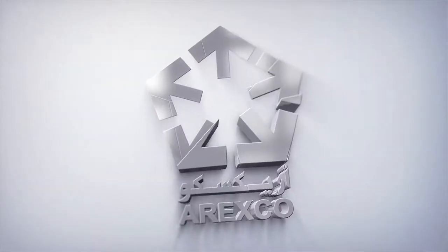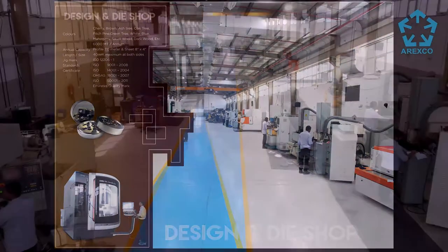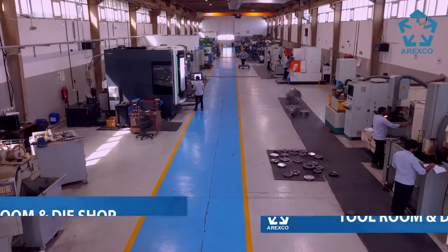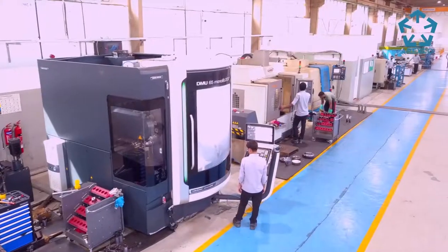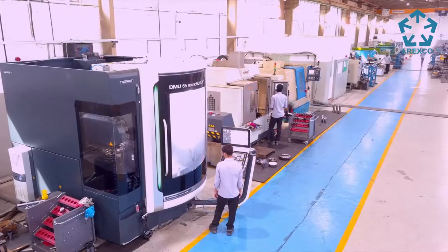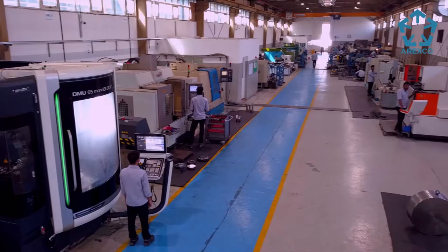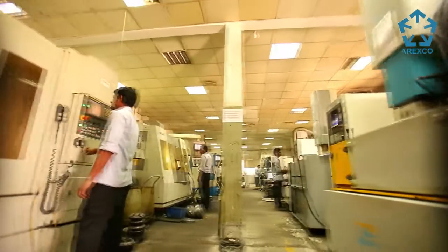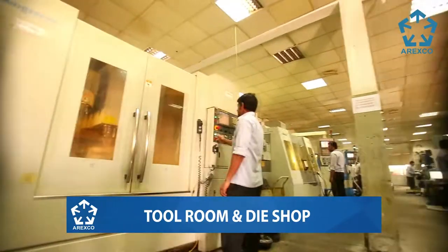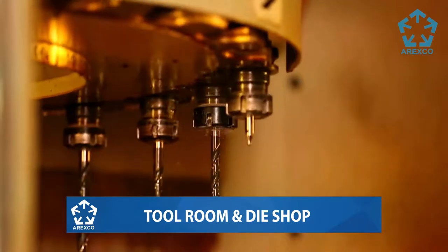Arexco was the first extruder in the region to have its own fully equipped in-house die design and manufacturing facilities, with advanced machinery capable of manufacturing any type of complex profiles in any shape for high-end projects with minimum lead time. Arexco produces customised and commercial profiles on receipt of inquiry. Our dedicated sales team assesses the feasibility of extrusion and communicates accordingly with customers on concluding technical and commercial aspects.